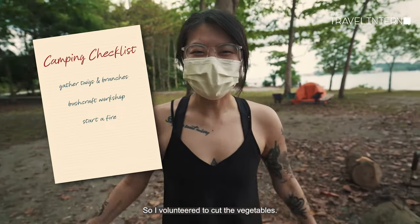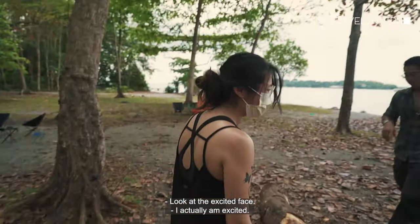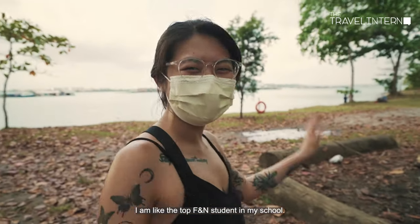I volunteered to cut the vegetables — yay! Look at that excited face. Do you cook? Yes, I do! I'm like the top F&B student in my school.